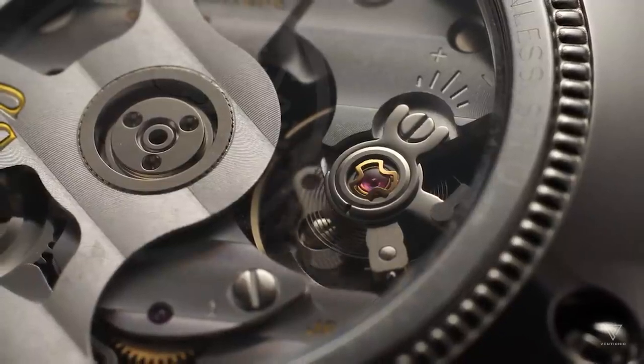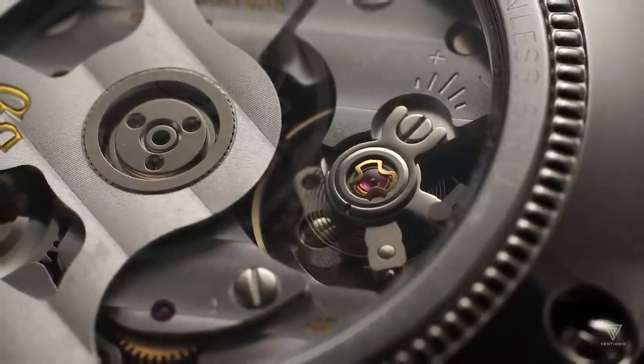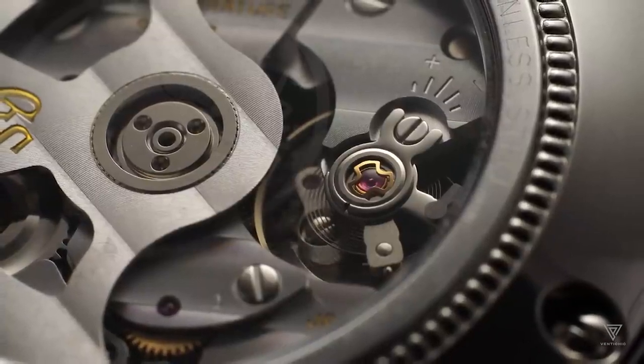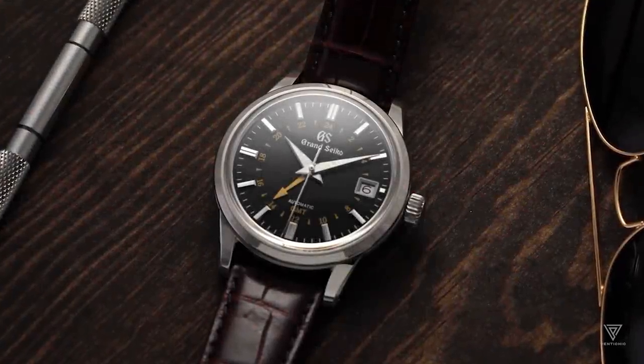The back-and-forth oscillation of the balance wheel creates the ticking sound commonly heard when you hold a watch near your ear. Let's explore the pallet fork and escapement wheel interaction — the heartbeat of mechanical watches.